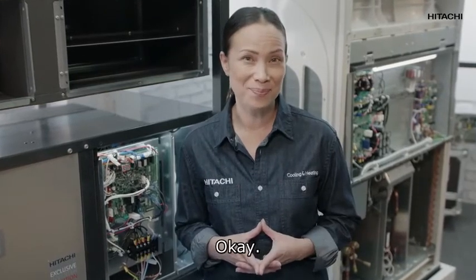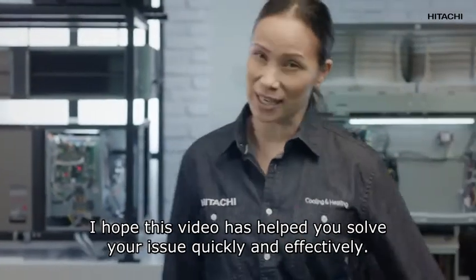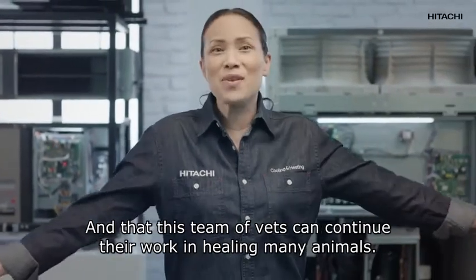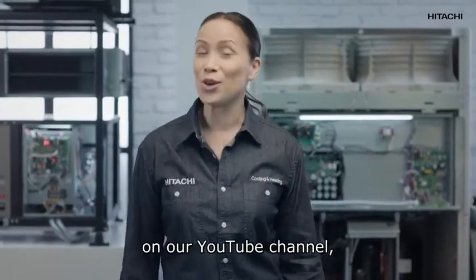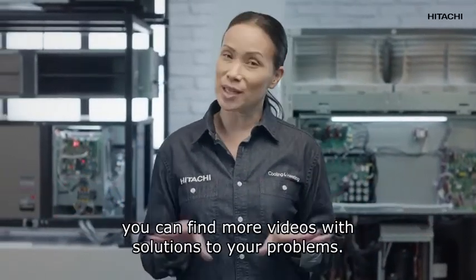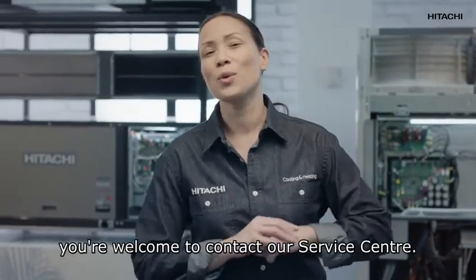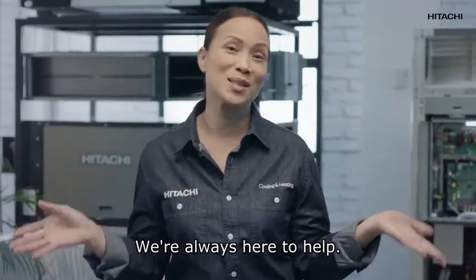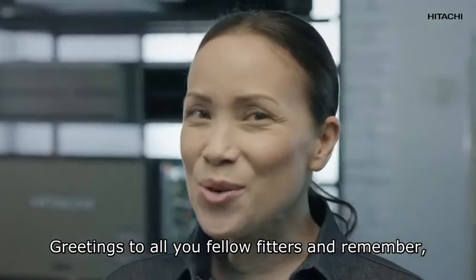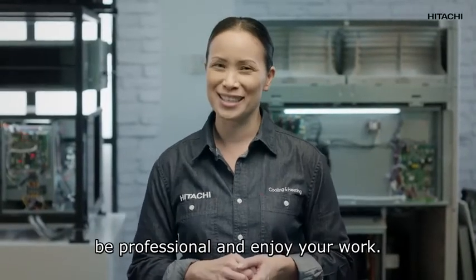I hope this video has helped you solve your issue quickly and effectively, and that this team of vets can continue their work healing many animals. Remember, on our YouTube channel you can find more videos with solutions to your problems, and of course you're welcome to contact our call center — we're always here to help. Greetings to all you fellow fitters, and remember: be professional and enjoy your work.